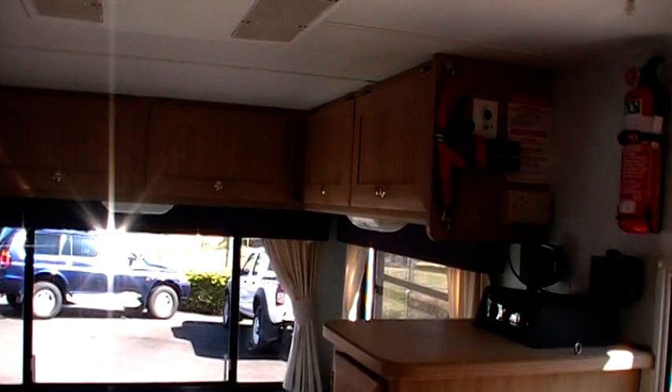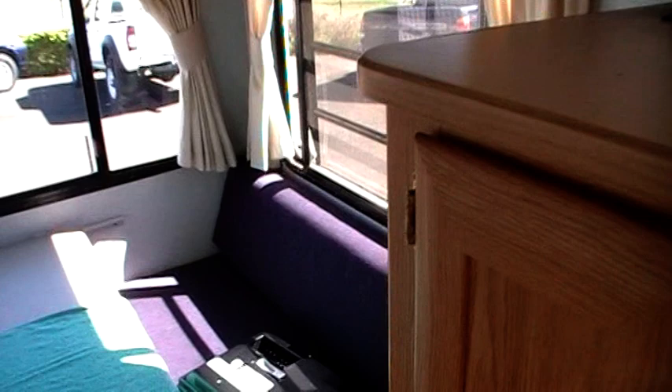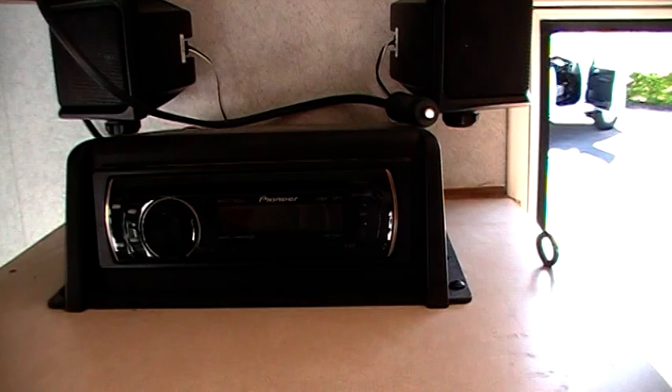Very good condition. Also comes with a TV, as you can see down there on the bed, and a Pioneer head unit. Ready to travel once again.